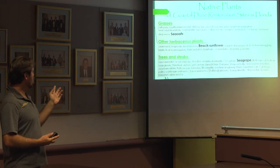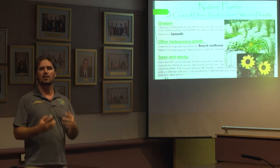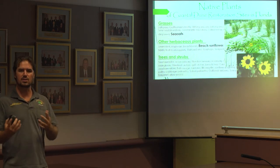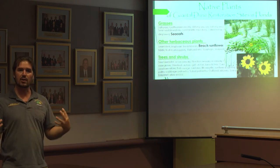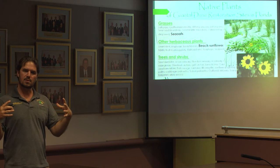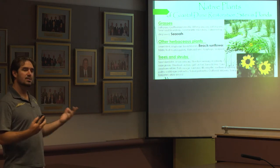Sea oats are planted next to other vegetative species like dune sunflower. I like dune sunflower because it's very beautiful and very easy to distinguish. It does a really good job of holding the soil together and allowing other plants to grow underneath it, because it is one of those plants that grows outward very rapidly, as opposed to the sea oak which takes a little more time.